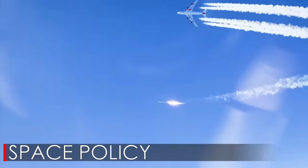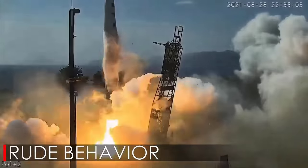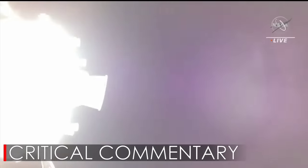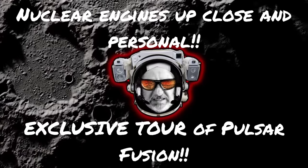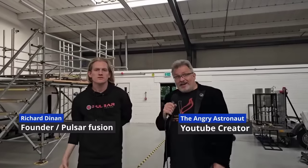Let's get on to the tour right now. It's time to introduce you to the man in charge of everything here, and he's going to bring us up to date on what's been happening here at Pulsar Fusion. Would you be so kind as to reintroduce yourself to the viewers?